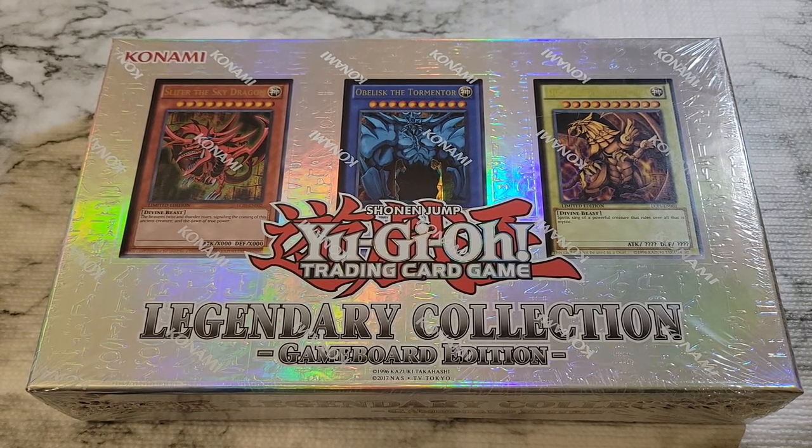Hey everyone and welcome back to the channel. Today we've got an exciting opening. We get to take a look at Legendary Collection 1, the game board edition.